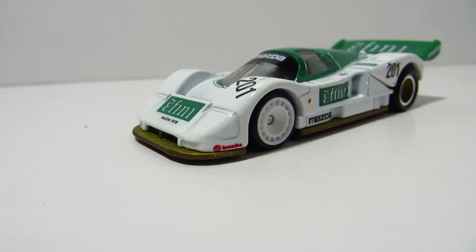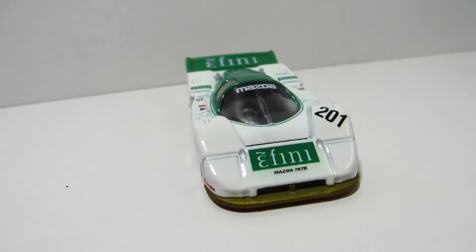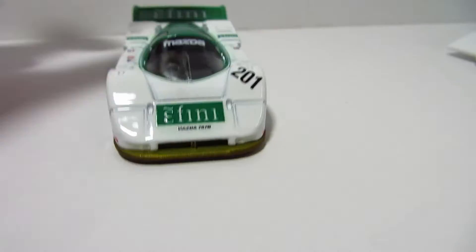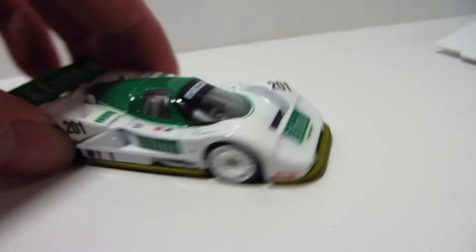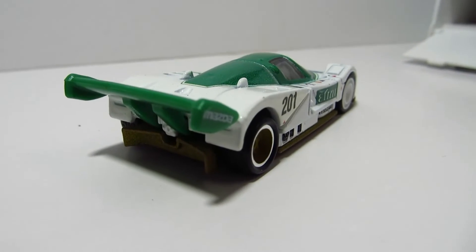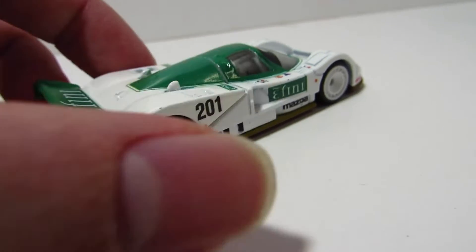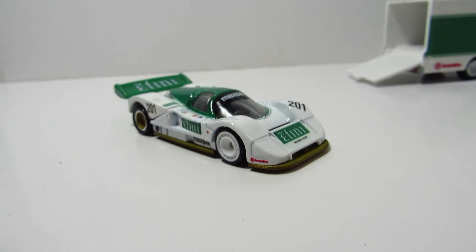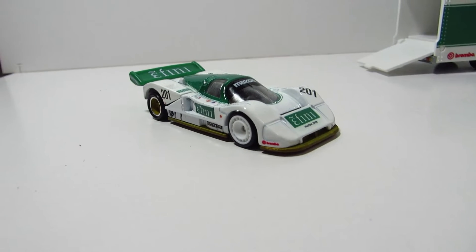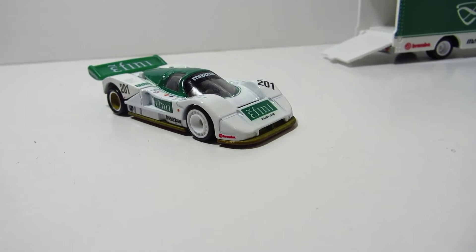This one is in white and green, which is like the real one with the F&E paint job on it. The Circuit Legends one was white but had some blue touches on it. But I'm still waiting on the popular version — the Le Mans winner in orange and green.